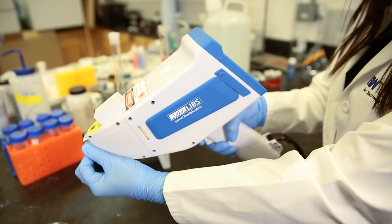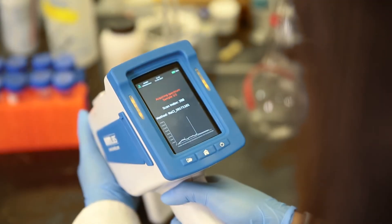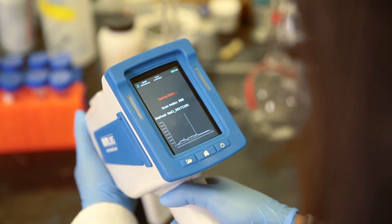As a safety feature, it is equipped with a proximity sensor that only allows for scanning when a sample is in place.